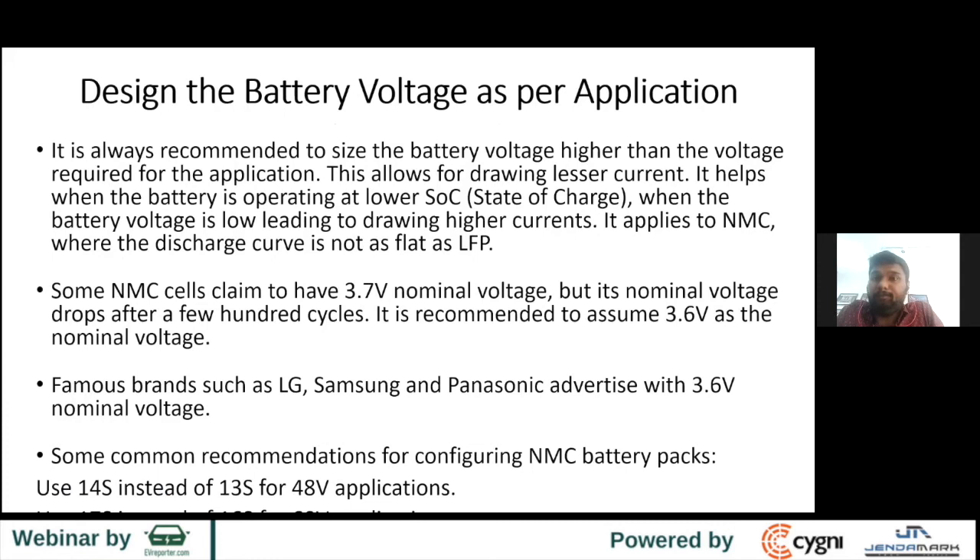Design the battery voltage as per the application. It's always recommended to size the battery voltage a little higher than required. Energy is V times I — when you operate at higher voltage, the current drawn is lesser. Especially when the battery is below 50% SOC, it leads to drawing higher current, particularly in NMC where the amps out of the cell increase at lower SOC. Running at a slightly higher voltage compensates for this and keeps heat generation on the lower side.